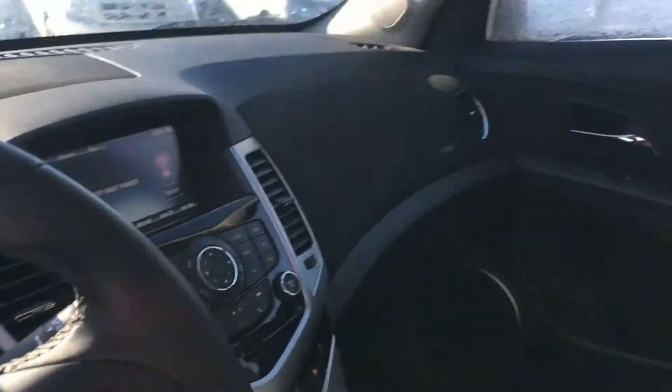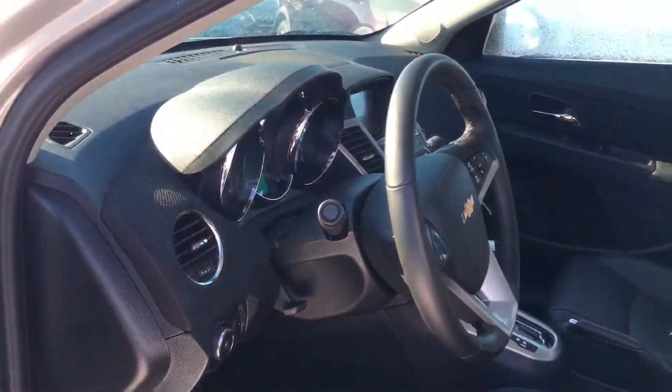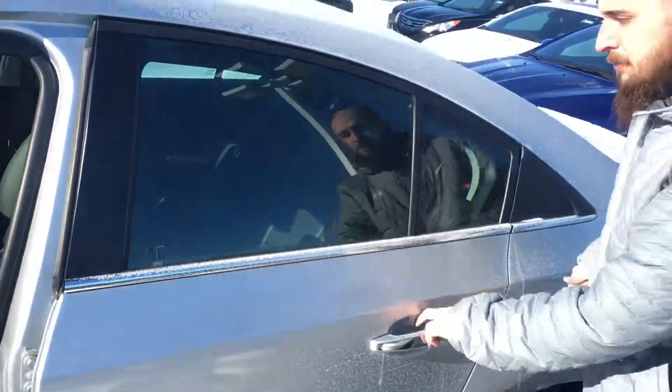You're going to avoid that distracted driving ticket. Sunroof — get all the beautiful sunlight in on them cold winter days.